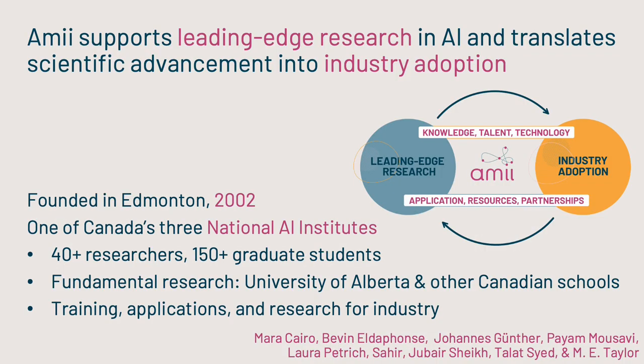AMI, the Alberta Machine Intelligence Institute, has been around for over two decades. It's one of the national AI institutes in Canada, and it supports fundamental research on campus with multiple faculty, staff, and students. But AMI also works directly with companies to try to bring AI out of the lab and into the real world with things like training and research. Today, I'm talking about the outcome of an applied research collaboration with Adabotics.